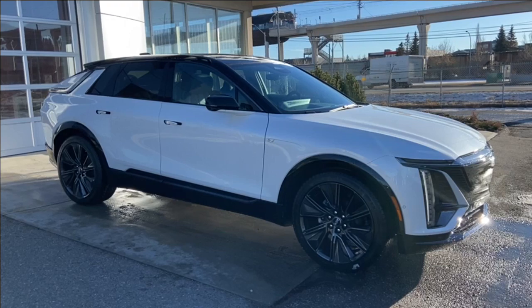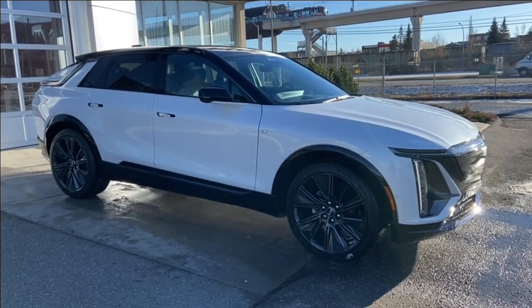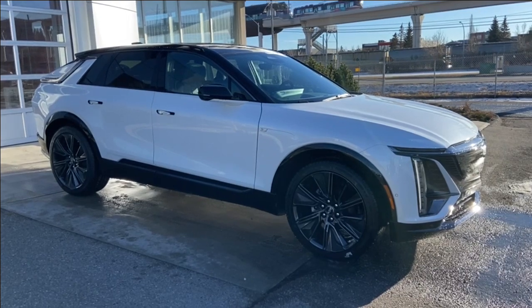Thank you for watching this brief walkthrough on the brand-new 2024 Cadillac Lyric Sport 3. If you have any questions or inquiries, please contact our sales department. Thank you for listening.